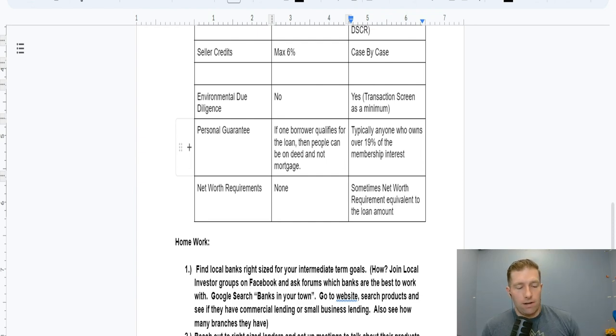On personal guarantees: with residential, anybody on the deed is typically going to need to be a personal guarantor, with all borrowers jointly and severably liable. With commercial, you can bring on minority partners. I'll have my minority partners bring 100% of the cash to the deal in exchange for a 19% membership interest, paying them a fixed percent of interest while their money is in the deal, then I buy them out when I refinance. As long as they're below 19%, the bank will not require a personal guarantee from that member. Once above 19%, they'll typically require a personal guarantee and a personal financial statement.